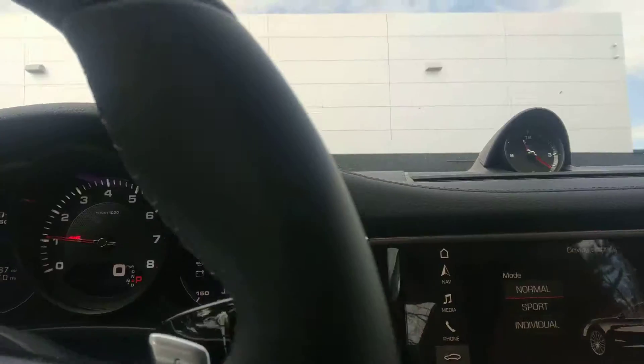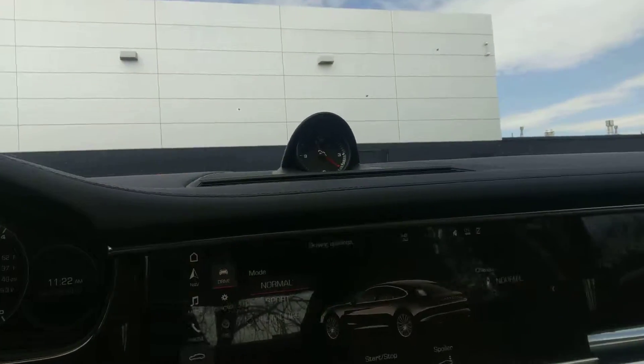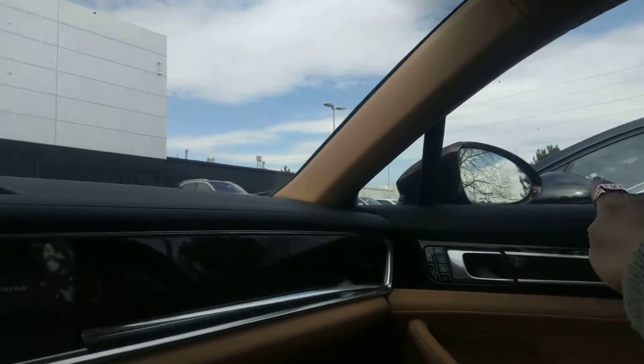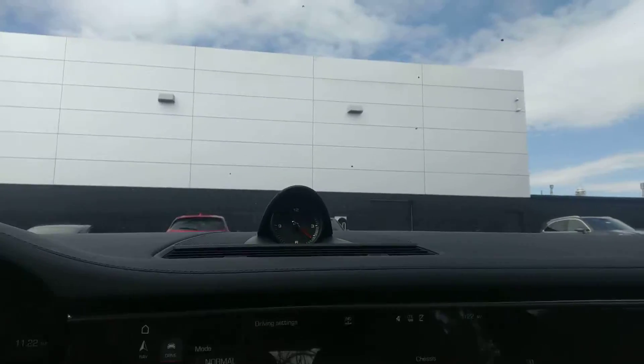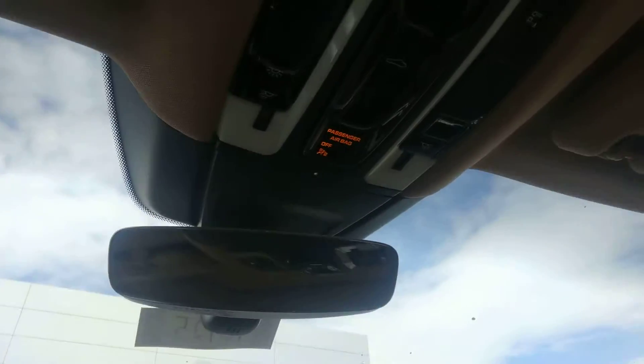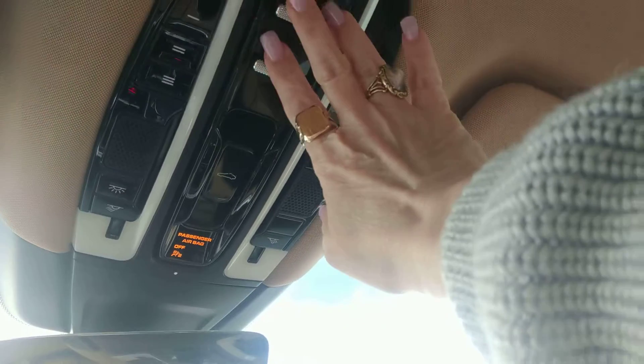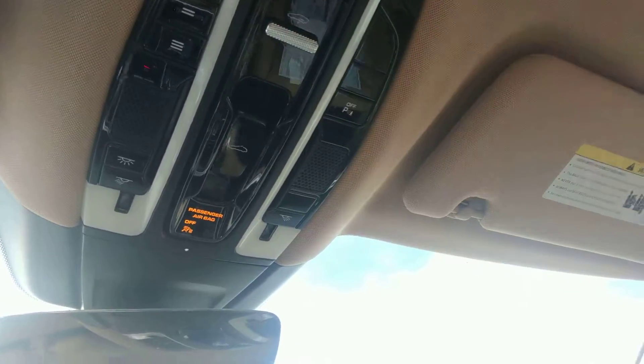Beautiful interior. You can see the leather trim all across the dash that goes all the way to the seats. And then of course we have the clock, a beveled edge mirror, your home link, and all your sunroof controls are right here.